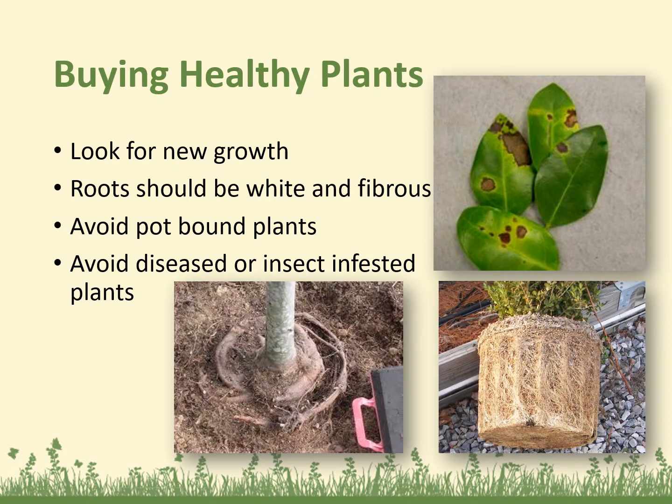Please buy healthy plants. Look for new growth. Roots should be white and fibrous. Avoid pot-bound plants and avoid diseased or insect-infested plants. Don't buy an unhealthy plant from the store and bring it home — that can create problems in the long run.